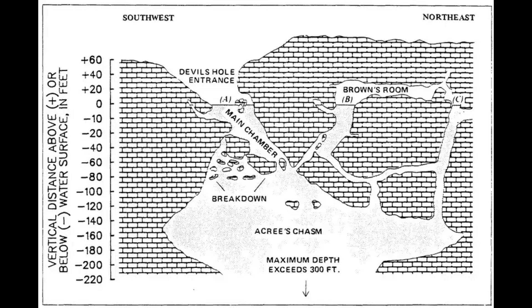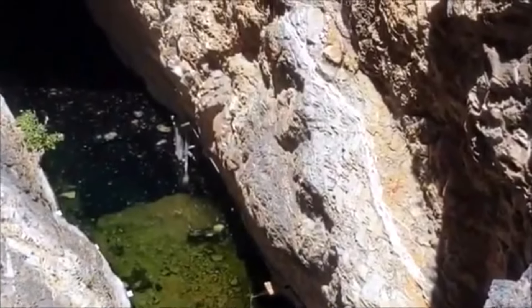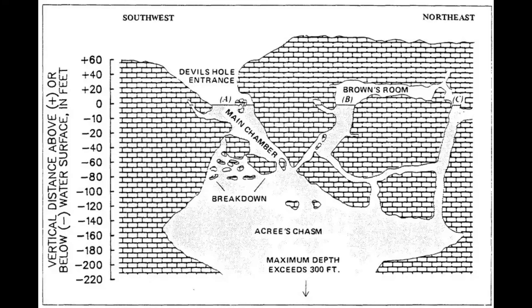Below, a series of tunnels lead to numerous caverns. Below the surface pool, Devil's Hole descends approximately 160 feet through what is termed the main chamber, before reaching a narrow opening referred to as the funnel. Through the opening lies a much larger chamber of the cavern system, known as Acri's Chasm.